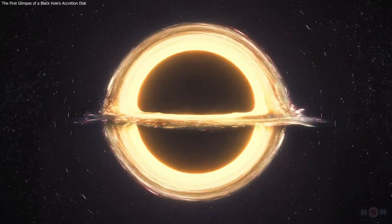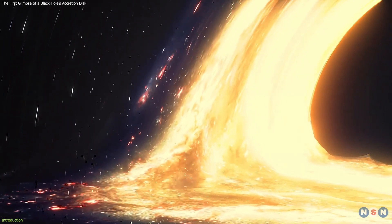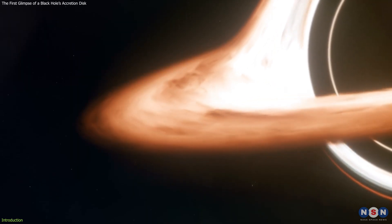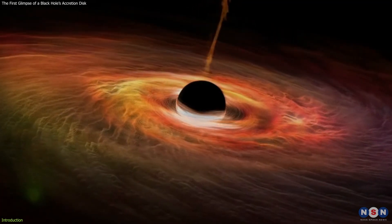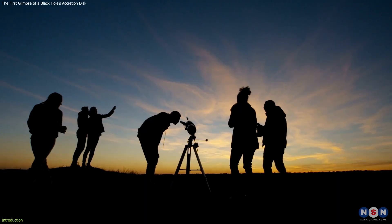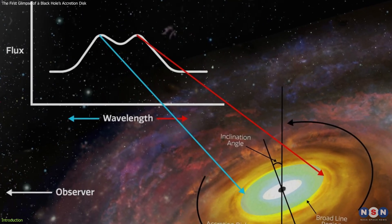For a long time, scientists have been trying to solve the mystery of black holes. One of the most elusive and intriguing features of a black hole is its accretion disk, a ring of hot gas and dust that orbits around the black hole and emits light at different wavelengths. But until recently, no one had ever seen direct evidence of an accretion disk around a black hole — until a team of astronomers made a groundbreaking discovery that could change our understanding of these cosmic monsters.